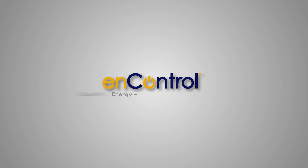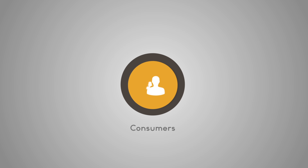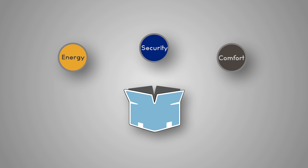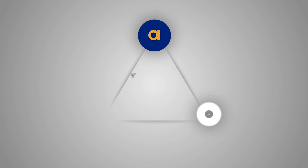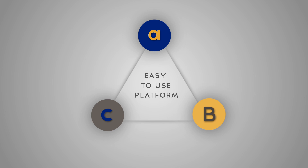N-Control is energy, security, comfort. Consumers are looking for an all-in-one smart solution for home and building automation. N-Control is an affordable and easy-to-use platform for integrated control and management.